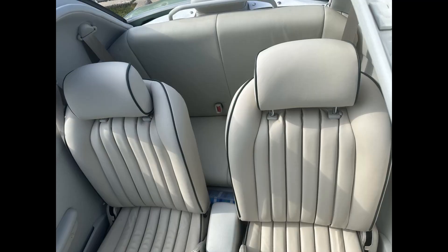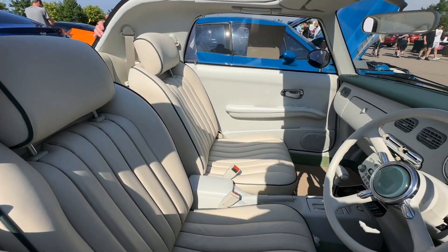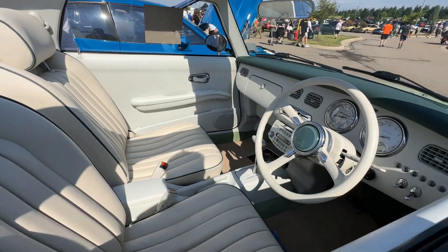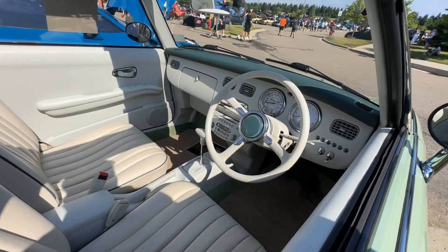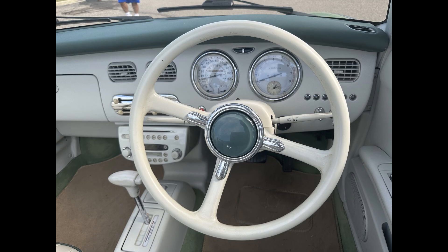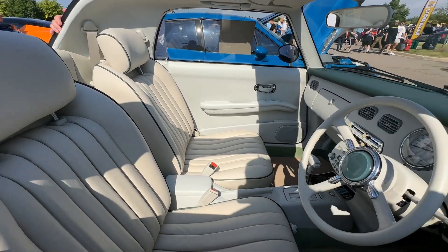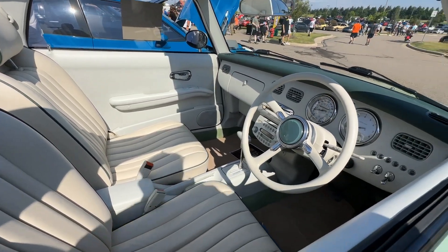Inside, the Figaro is a 2-plus-2 seating design, but the rear seats really are unusable unless it's for a small child or a chihuahua. The standard features include air conditioning, a 3-speed automatic transmission, and a stereo with both cassette and CD player. Although the AM-FM radio is mostly useless to US owners, since Japan uses different frequencies than the United States for both AM and FM.